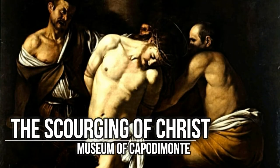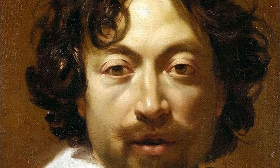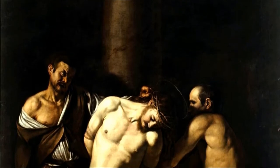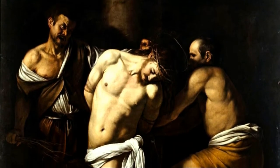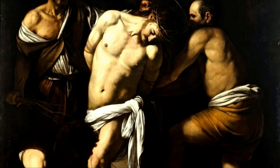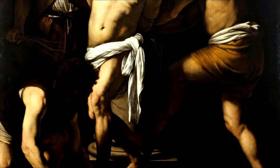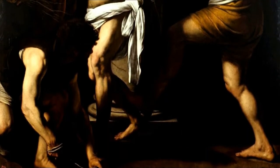The Scourging of Christ is one of the most valuable paintings of the Capodimonte Museum, created by Caravaggio between 1607 and 1608, and is one of the largest canvases from the last period of the painter's life spent in Naples. It depicts Christ tied to a column, surrounded by three torturers, at the moment immediately preceding the scourging. The actions of the torturers are slow and precise, with all figures locked on the moment of maximum tension against a dark background — typical of the Caravaggio style. It is precisely the masterful use of light, together with the naturalistic rendering and sober colours, that makes the work a masterpiece.